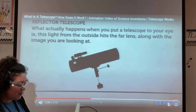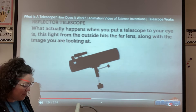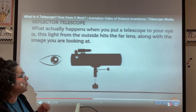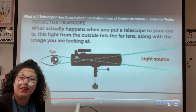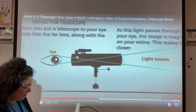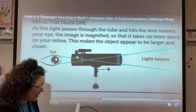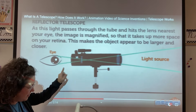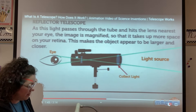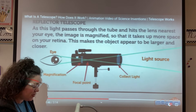What actually happens when you put a telescope to your eye is: light from the outside hits the far lens along with the image you are looking at. As this light passes through the tube and hits the lens nearest to your eye, the image is magnified so that it takes up more space on your retina. Retina is part of your eye. This makes the object appear larger and closer.